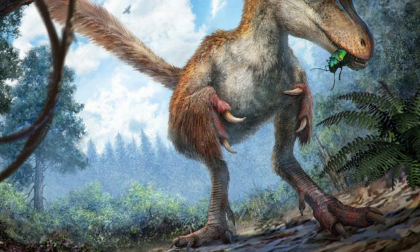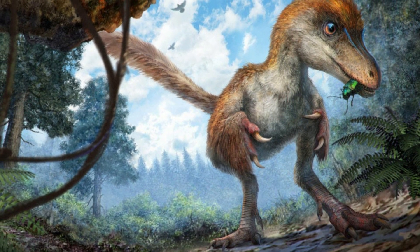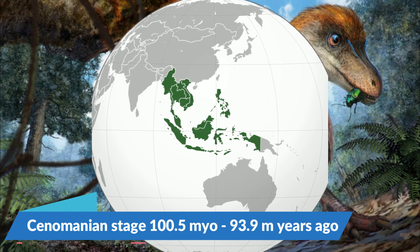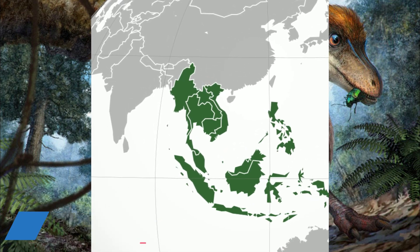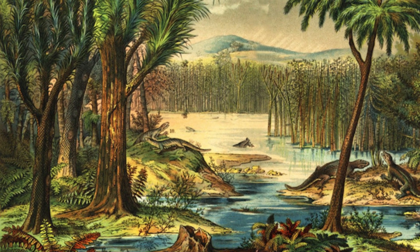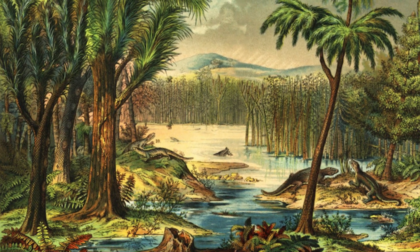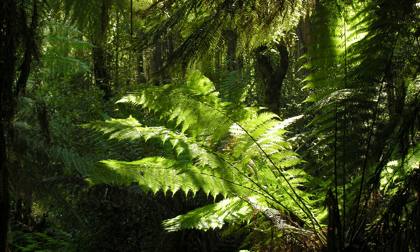100 million years ago, during the earliest period of the Late Cretaceous, called the Cenomanian stage, in the location where Southeast Asia is now, an enormous tropical forest filled with extreme diversity of plants and animals was flourishing. Thanks to paleontologists, we now have quite a good understanding of what this forest looked like and what creatures were lurking in it.